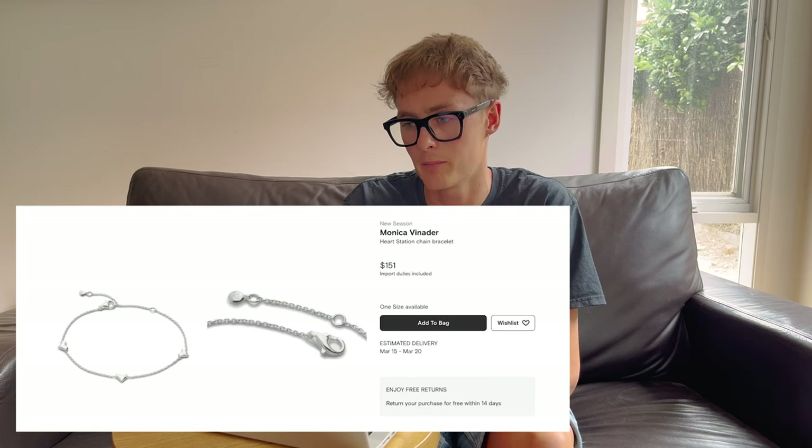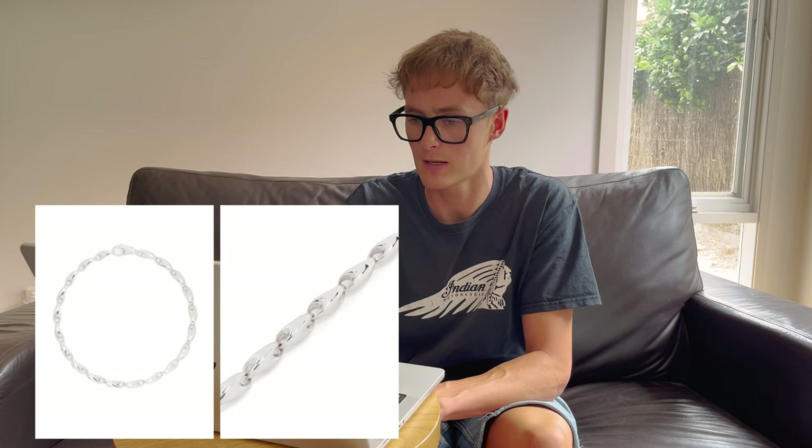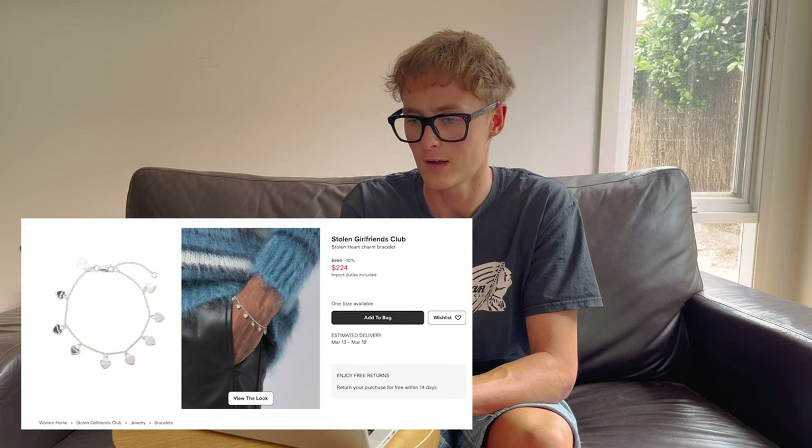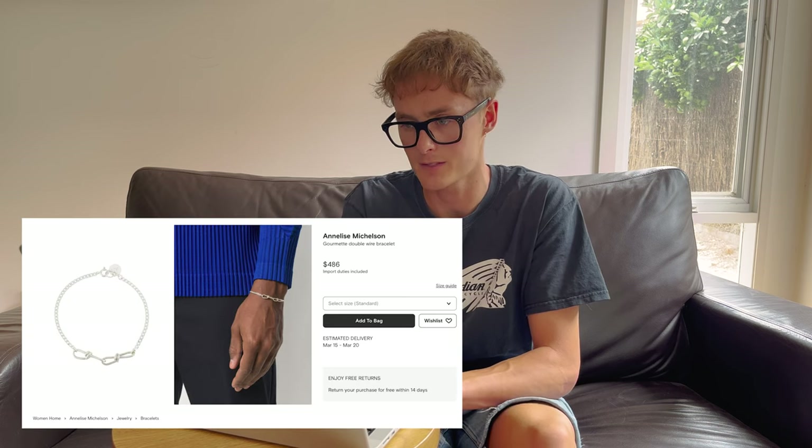Next we have some bracelets. I've kind of committed to the silver jewelry thing, and more specifically charm bracelets are what I've been looking at. We have a few examples from Monica Vinader — the heart station one and a beaded chain bracelet — one from Georg Jensen with no charms but a nice shape, and one from Stolen Girlfriend Club which adds on the charm element. Great bracelet, but worst brand name I've ever heard.